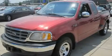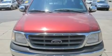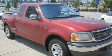This is a 2000 Ford F-150. It has the power to move what you need and the look too. It has a 4.2-liter six-cylinder engine and a four-speed automatic transmission.